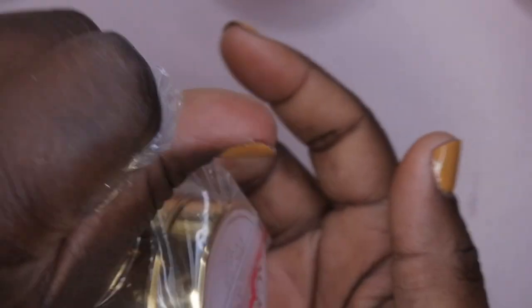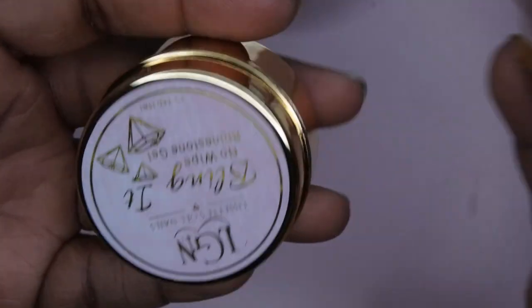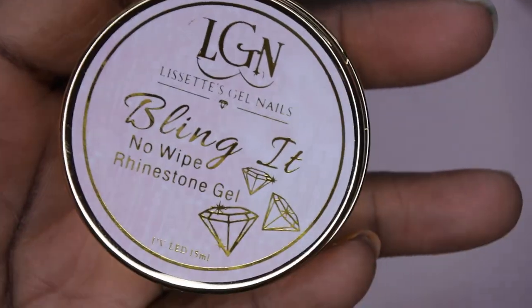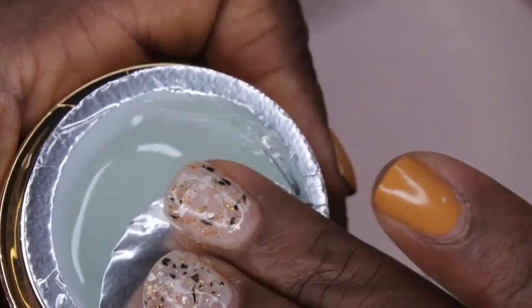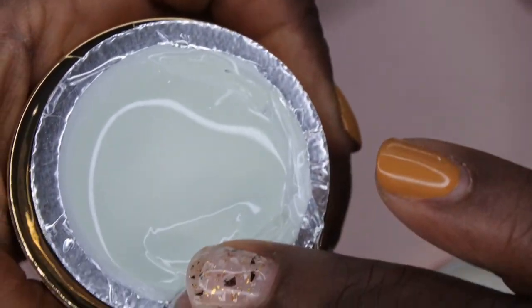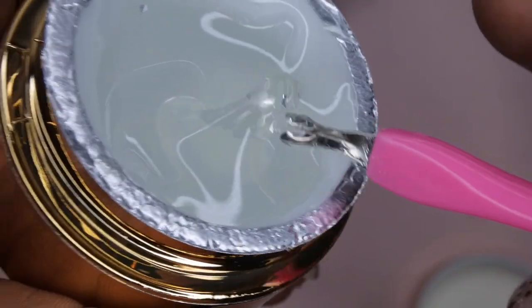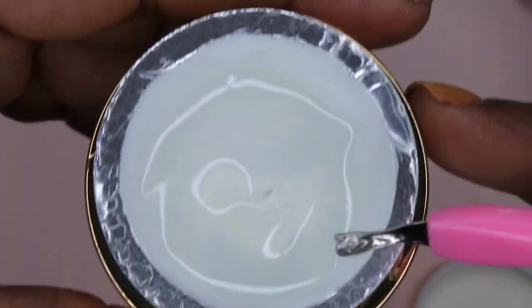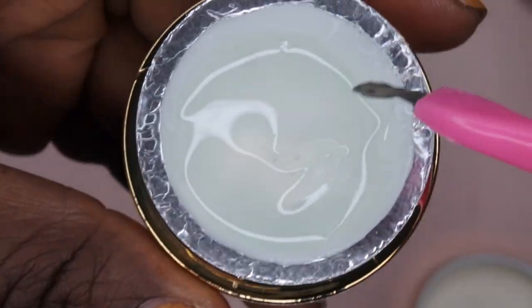I absolutely love this gold packaging for the blingett — how stunning! Everything about her brand screams luxury. This is the blingett rhinestone gel, which comes in a 15 ml container. It's of a very thick consistency — you pick it up and it kind of stays there, which is really nice for a bling gel. When working with rhinestones they tend to slip around, but with this the rhinestones won't move around as much.